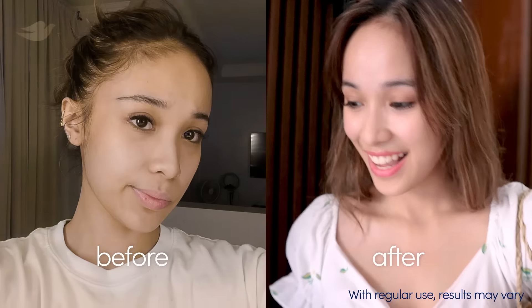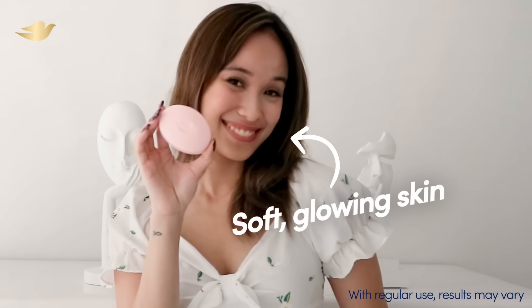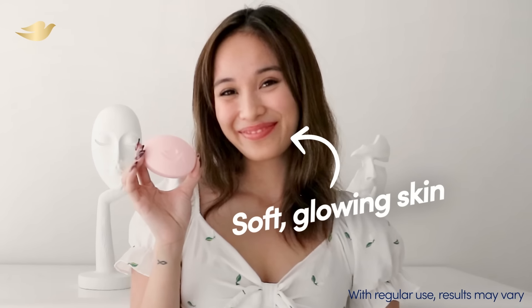Hi, Ayanna! You look so glowing! How does your skin feel right now? Super plump, super soft. And actually, Doc, when I'm in front of the camera now, I feel like I'm just glowing from within and not just on the outside. Consistency is really key. I'm gonna keep going at it and hopefully things will get even better from here.